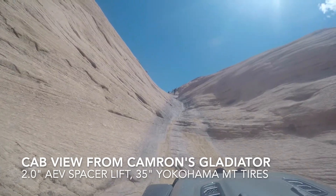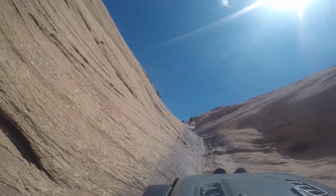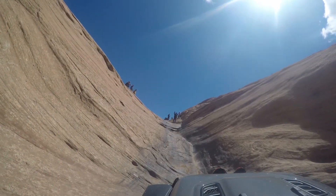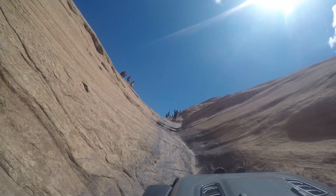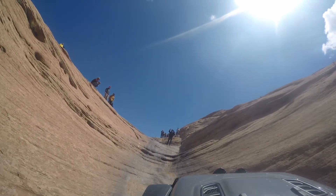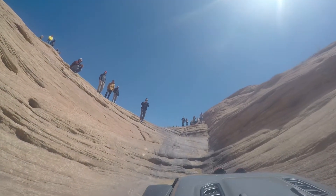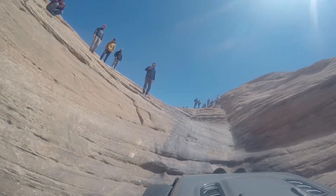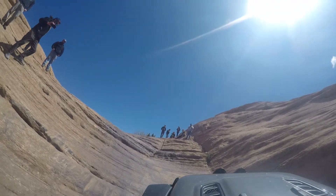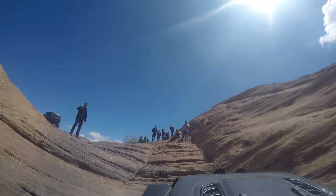Here's some cab footage of a Gladiator coming up — this was Cameron's old Gladiator with just a two inch spacer lift and 35s. He's cruising on up. These long wheelbases really excel on stuff like this — they're not great for sharp break-over angles, but they just cruise right up this. He's got a great line. Steady speed, great finesse, no starts and stops. It climbs right out — a perfect, perfect execution. He didn't get off the line at all.